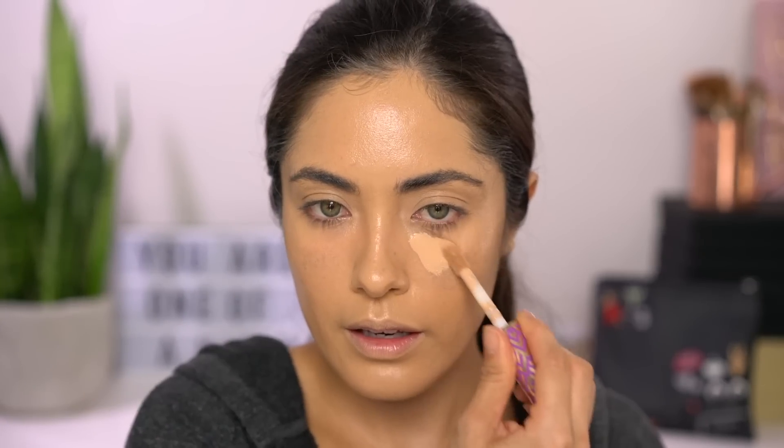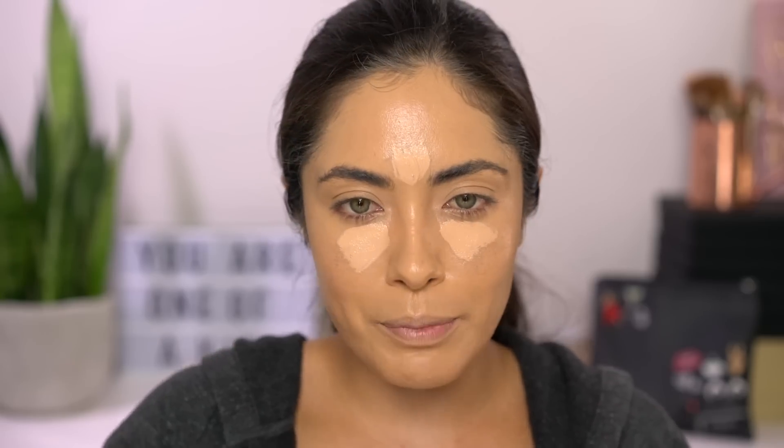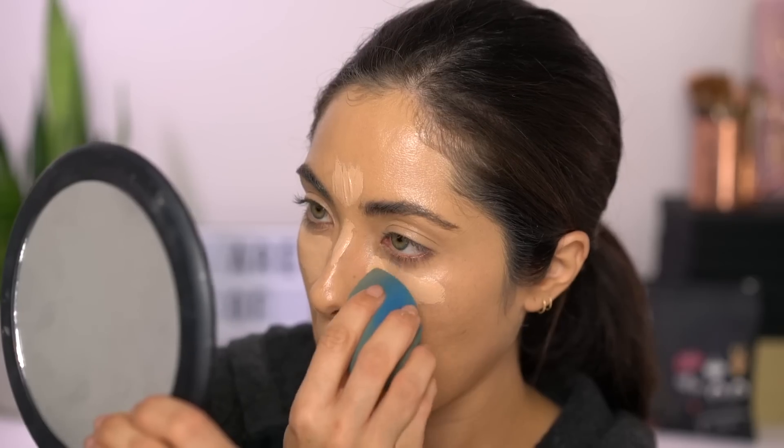I'm going back to my heavy duty Tarte Shape Tape because I need a little more coverage down the center of the face. I haven't used this concealer in a while. I would totally do more like a grungy look with freckles, maybe even add more freckles, but because the skin is so red right now I feel like I really need to cover it up.